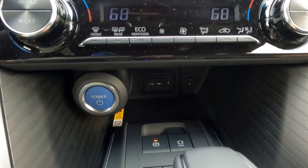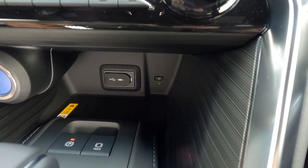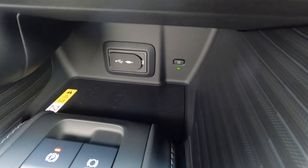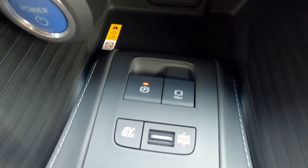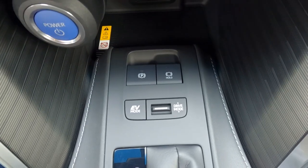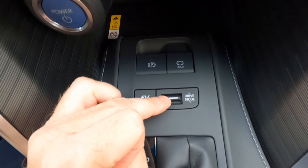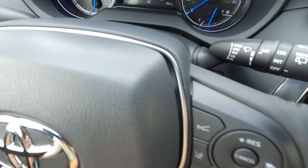Down here is our push button start, and buried underneath there is USB charging. You'll also notice there's a wireless charging system down there for your smartphone. Right here is the parking brake, and we also have our mode settings — this is where you set up your shift modes. There's an EV mode, and then a toggle switch between eco, normal, and sport. There's a visual indicator for this up on the dash.